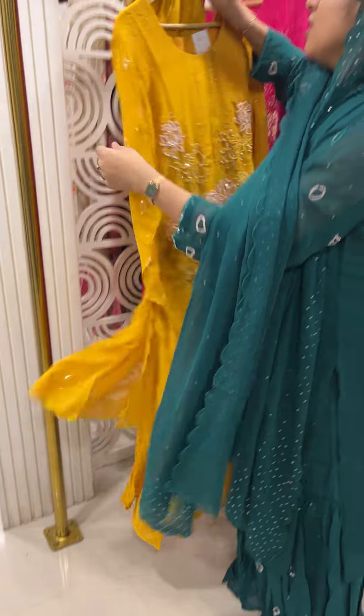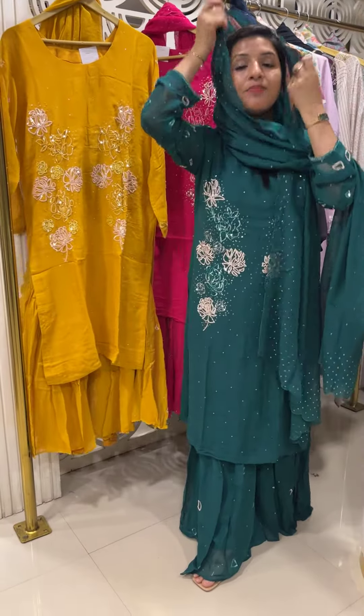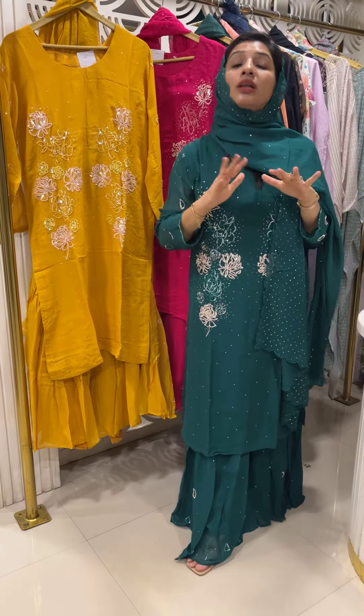It's a very heavy concept. Suitable for weddings and party wear occasions. This collection is free size up to large.